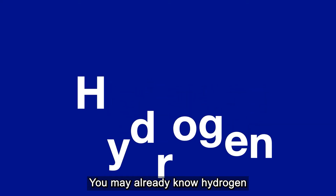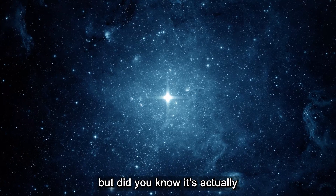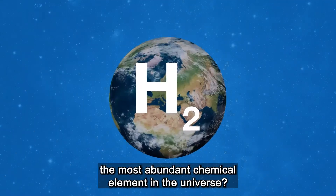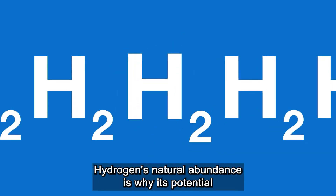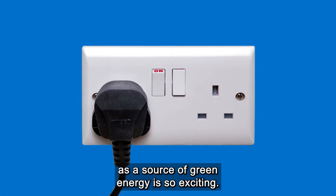You may already know hydrogen as the H in H2O, but did you know it's actually the most abundant chemical element in the universe? Hydrogen's natural abundance is why its potential as a source of green energy is so exciting.